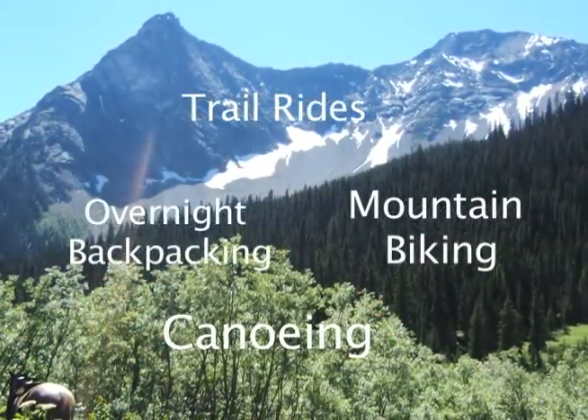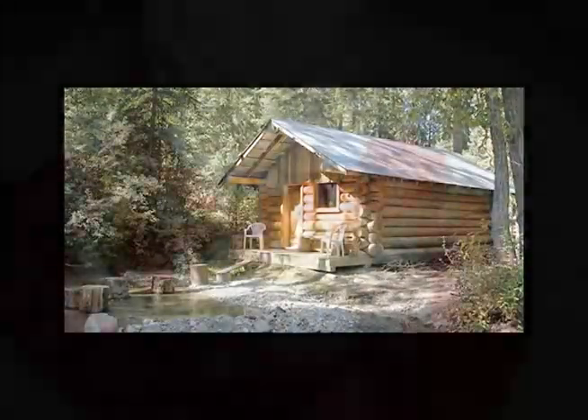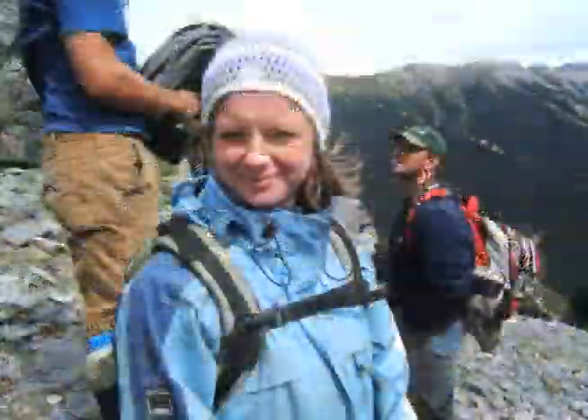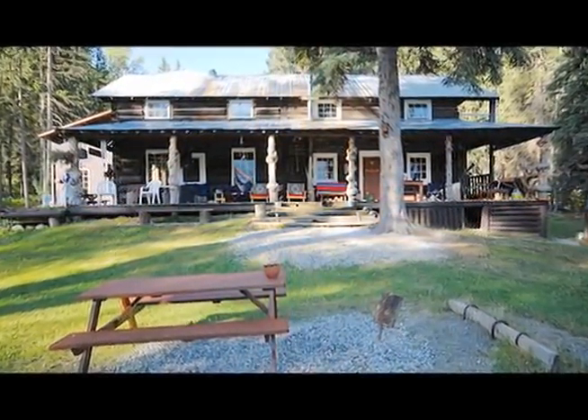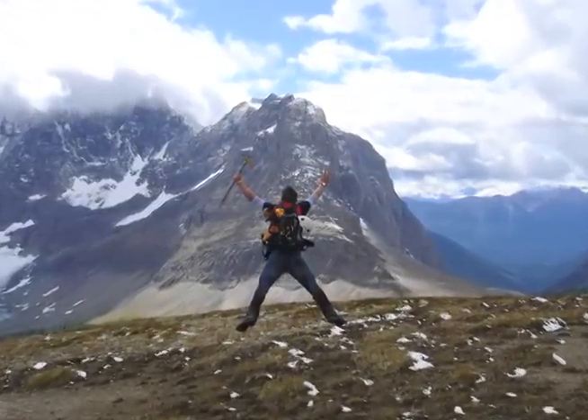Whether you want to relax and pamper yourself with romantic vistas, cozy saunas, and magic mountain cuisine, or recharge into the surrounding wilderness on horseback or foot, you will find a delight in this warm and welcoming family-run resort. Beaverfoot Lodge — all things great in the middle of nowhere.